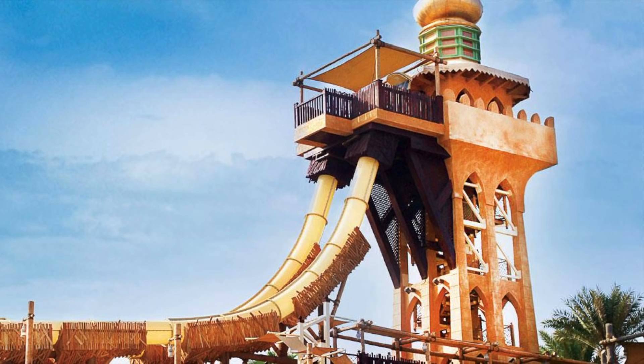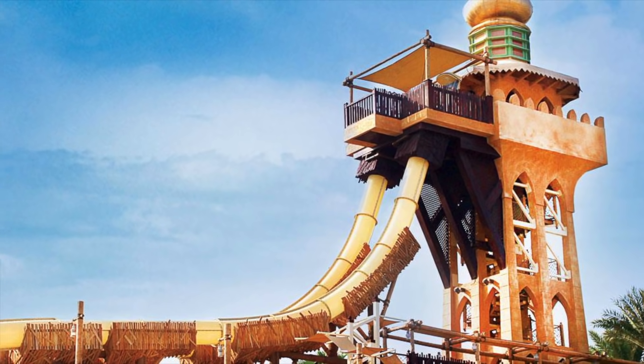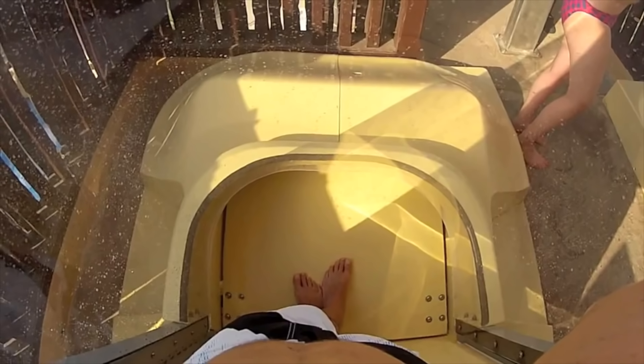Number 5: Jumeirah Scara — I'm not sure if I said that right, I am sorry. This slide is located in Dubai. It's a dual slide, and people must cross their arms and legs as the doors of the capsules close. The feeling of anxiety and anticipation rushes through you as the countdown begins. The floor beneath you opens up, and both people slide down the 394-foot slide at an astonishing 50 miles per hour. That's crazy fast. In a few seconds, you reach the bottom of the slide with a major rush.